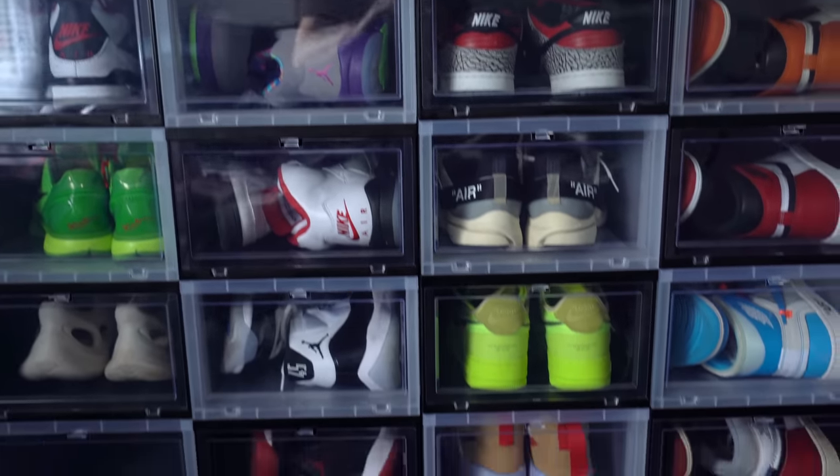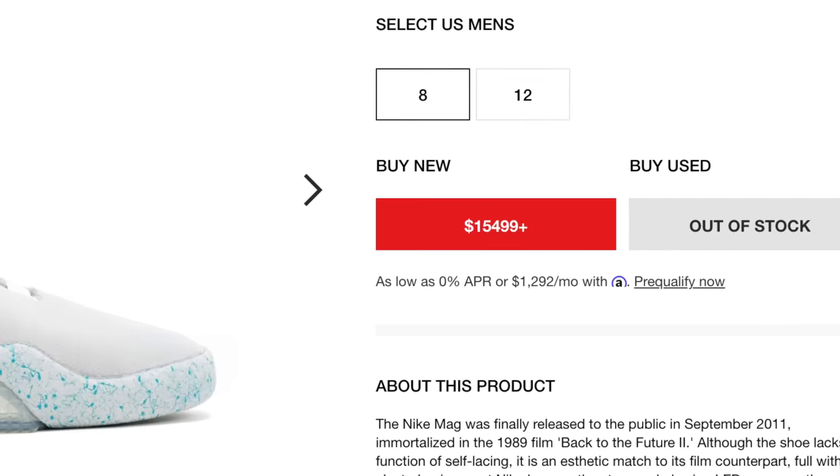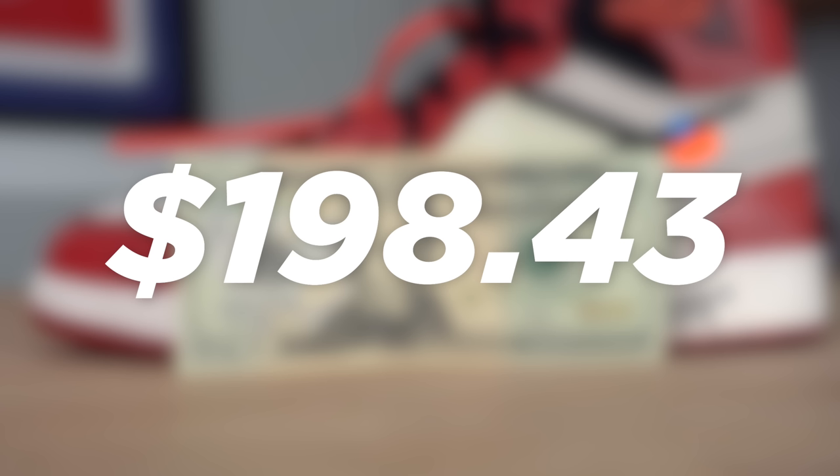In this series, I'm attempting to build an entire sneaker collection filled with grails, retros, collectibles, and at the end of the series, buy a pair of Nike Mags. And if you're new to this series, that might sound completely impossible. In fact, when I started this series, I kind of thought that it was. But with a little bit of hard work and some thrifting, we've been able to turn $20 into just over $198.